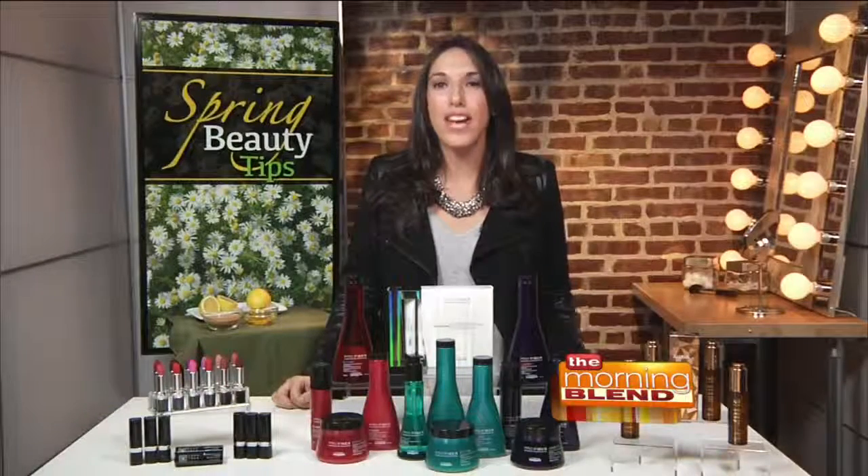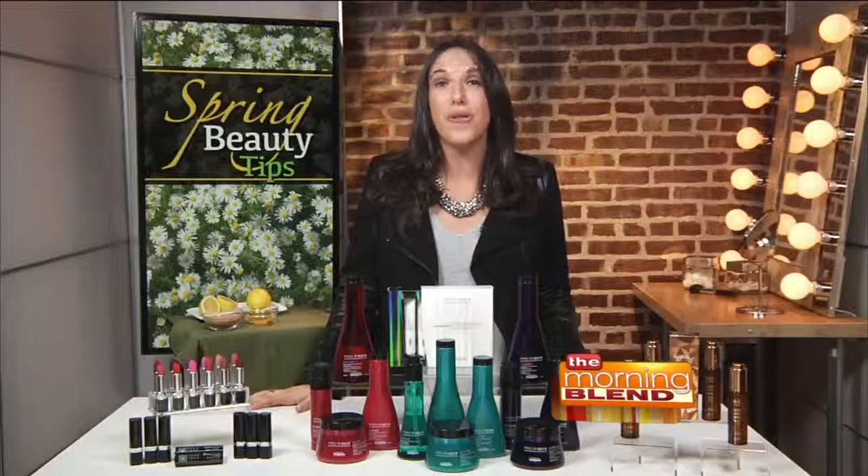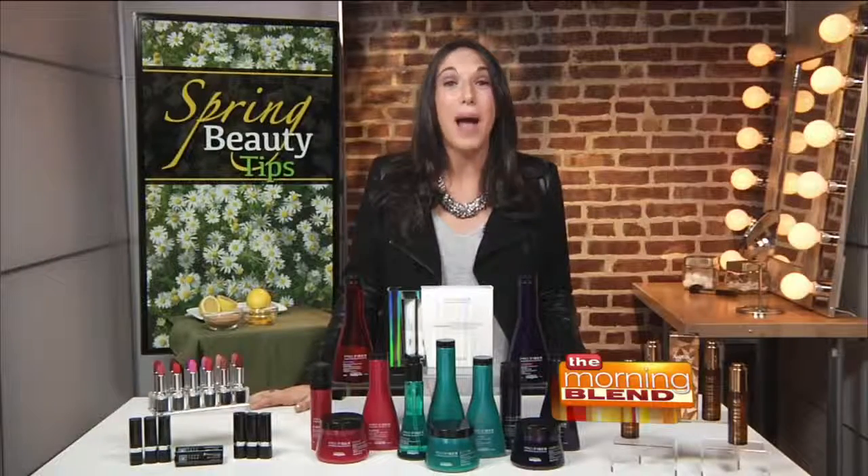For more information on everything covered today, go to inthenews.tv. Happy Spring!